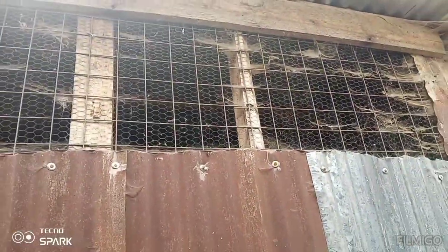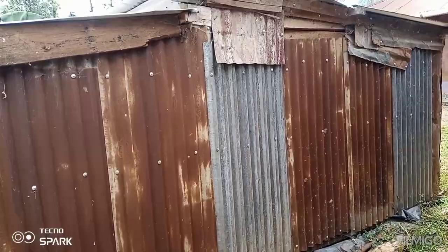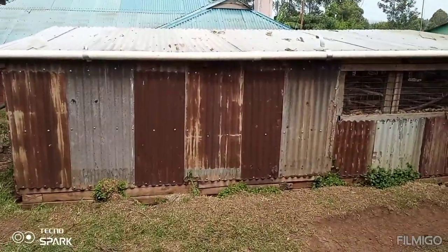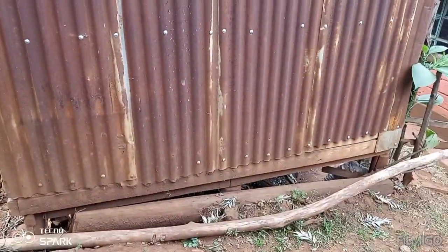They stay inside there. This is our tank and these are small parts. This is the side view of the cage. This is the back view — and you can see these are the ventilations. This is called wire mesh — the smaller one and the bigger one.